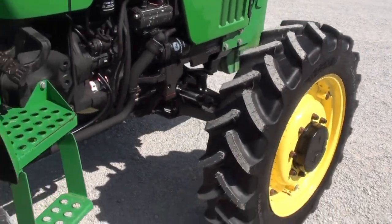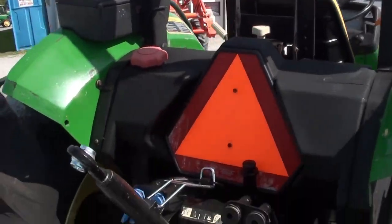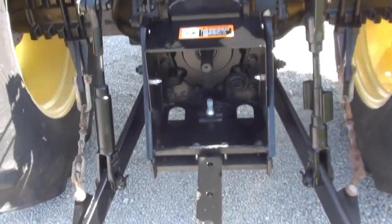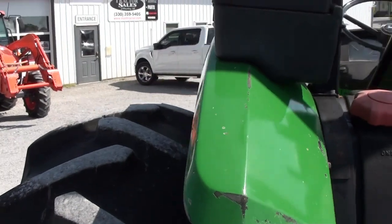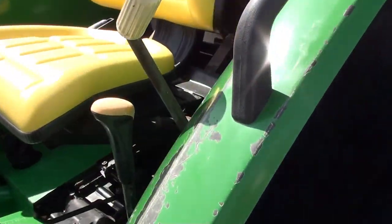It has brand new radial front tires on it. It's fitted with a rollover bar, dual rear remotes, and 540 PTO. There is a little bit of paint coming off this fender here in the back, and also on the side — a little more paint coming off the fender.